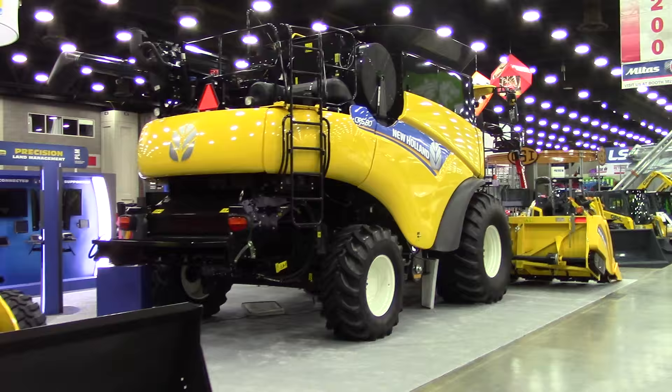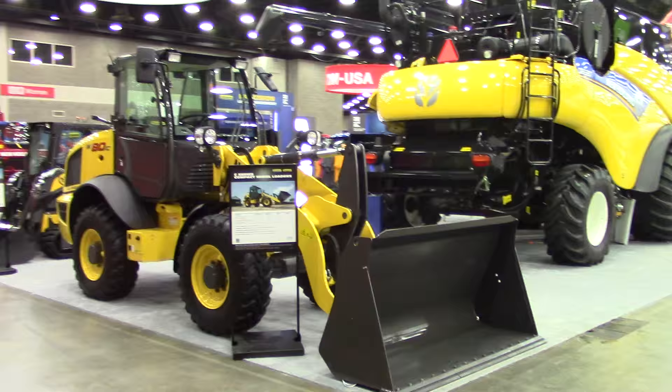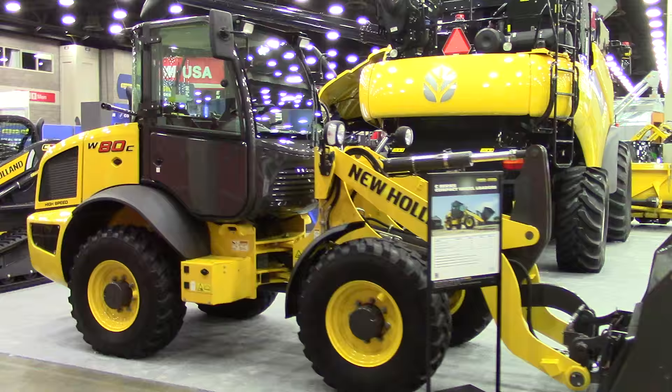New Holland also offers construction equipment. Here we see a W80C compact wheel loader. This will be handy on the farm or the job site. New Holland skid steer loaders come on tracks and wheels.